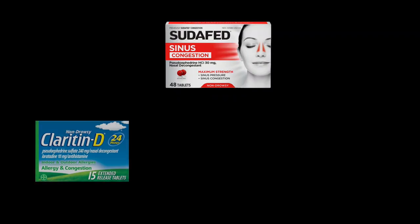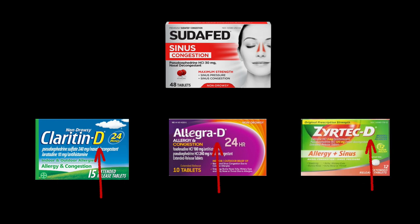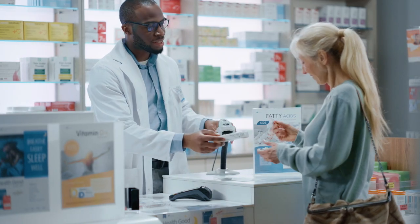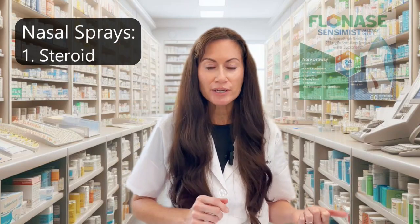Pseudoephedrine is the 'D' in Claritin-D, Allegra-D, and Zyrtec-D — it stands for decongestant. In the U.S., you have to purchase pseudoephedrine-containing products at the pharmacy counter and show your ID. It helps nasal stuffiness excellently, but be careful — for some people it can cause difficulty sleeping at night.